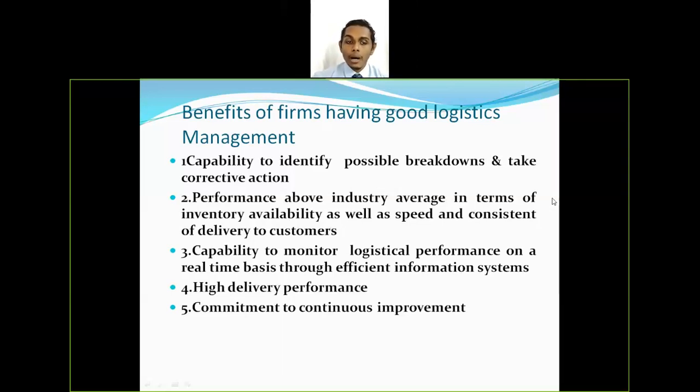The second benefit is performance above the industry average in terms of inventory availability as well as speed and consistency of delivery to customers. If you have an efficient logistics management system, you will have better inventory availability, ensuring your production process is not stopped. Speed and consistency of delivery to customers is also maintained — consistency meaning not just making the first couple of deliveries on time, but consistently making deliveries on time every time.